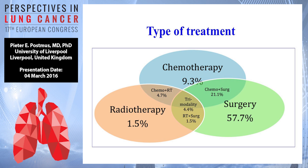What type of treatment did these patients go through? The majority had surgery. A little bit less than 10% had chemotherapy and 1.5% had radiotherapy, and then there's some overlap with more than one treatment per patient or even three treatments per patient.